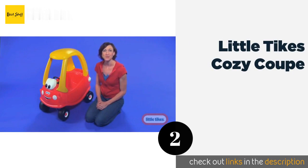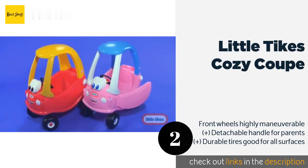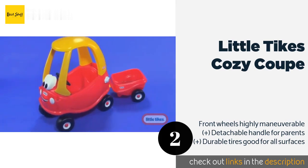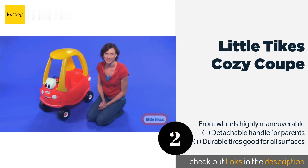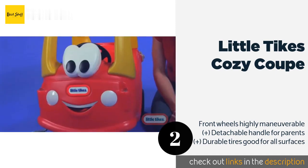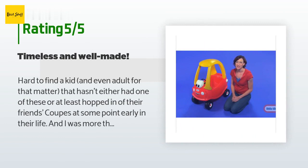The second product on our list is the Little Tikes Cozy Coop. The classic Little Tikes Cozy Coop has withstood the test of time by entertaining toddlers for three decades. The clicking ignition and workable gas cap stimulate young imaginations, and the removable floorboard allows your growing child to enjoy this one for years. This product is available on Amazon for $49. Check out the link in the YouTube description.